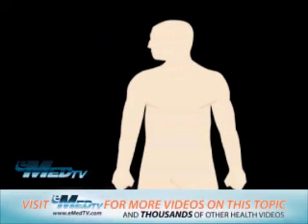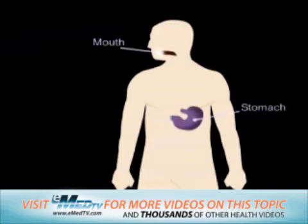Before we discuss your procedure, it is important for you to understand the normal anatomy of the digestive tract. When you eat or drink, food or liquid travels from your mouth into your stomach through a hollow tube called the esophagus, or food pipe.